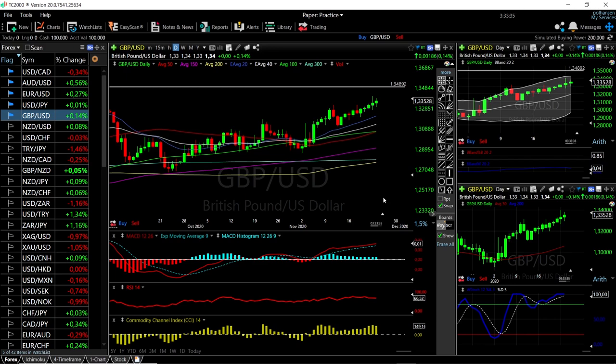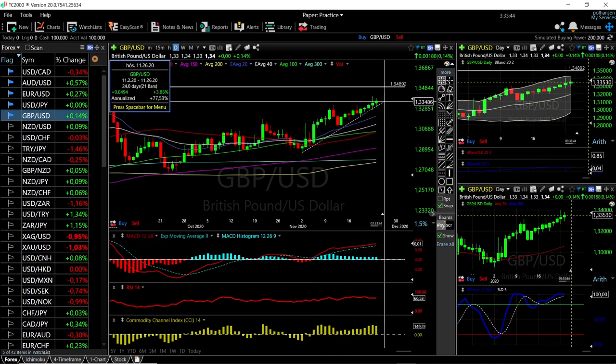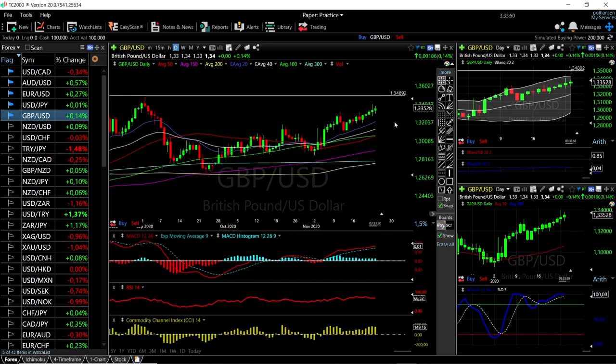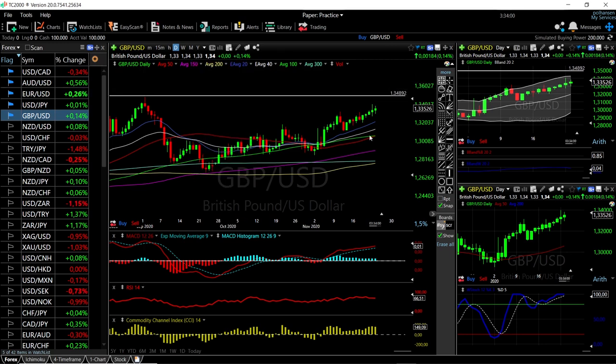As you can see, we have been rallying for quite some while now. We went to the bottom here at 1.285 and we have rallied all the way up, which is around 4.23%. This is starting to look interesting because we have the very highs here all the way back in September where we hit 1.348.